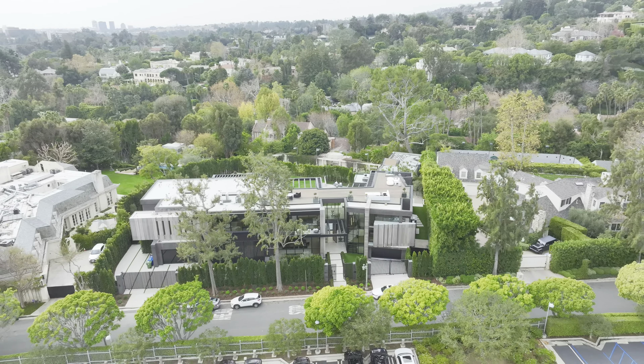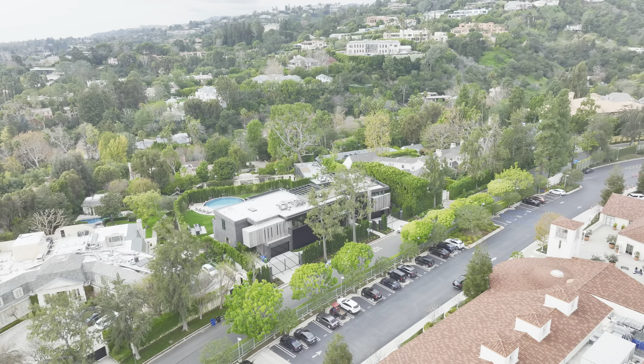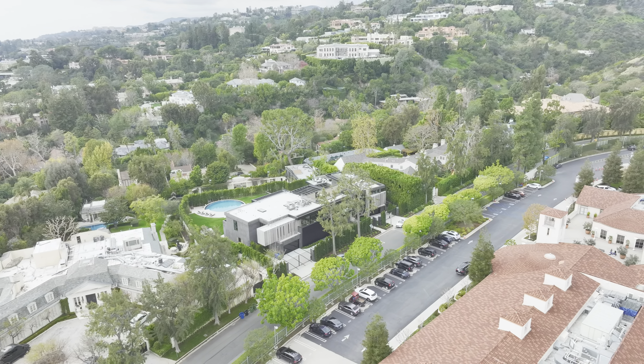And let's not forget about the location. Situated just minutes from prestigious schools like Harvard Westlake Middle School and the upscale amenities of Westwood and Beverly Hills, 615 Faring Road offers the best of both worlds: privacy and convenience.